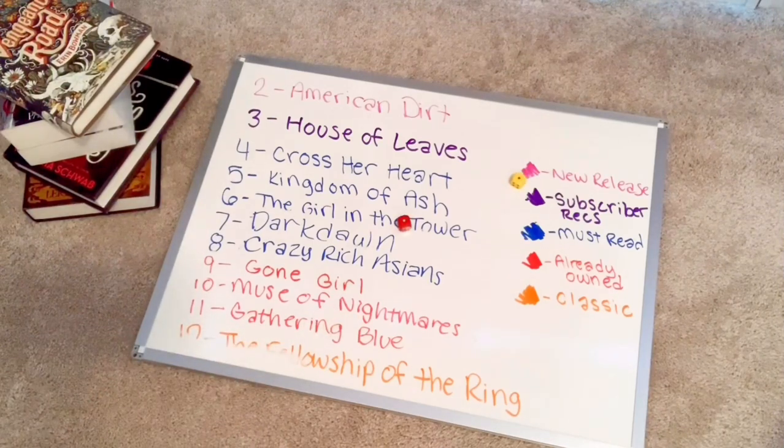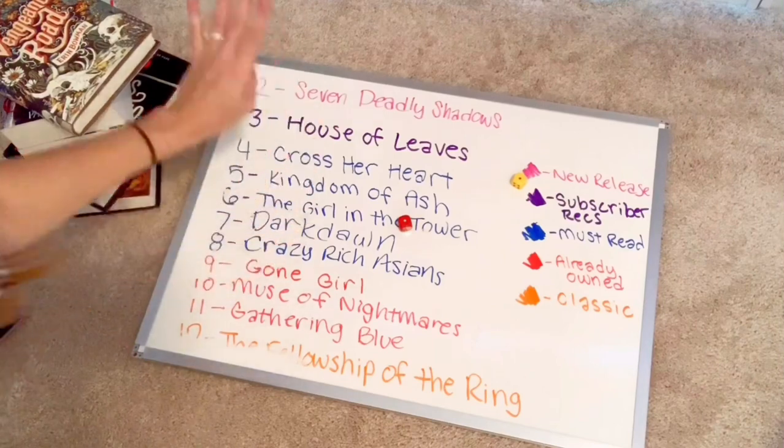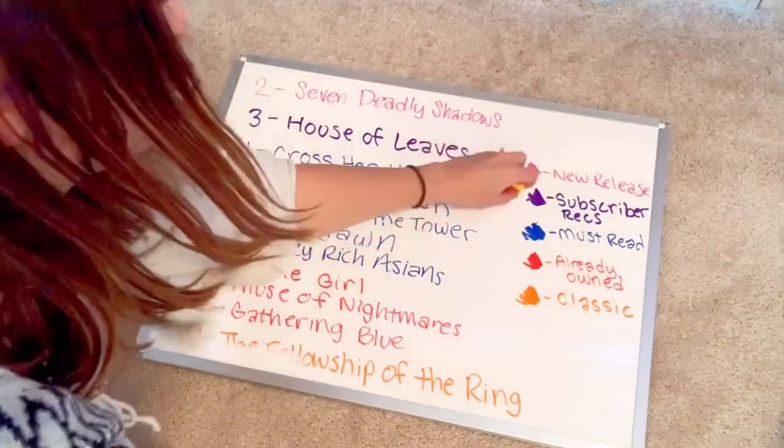Two — American Dirt, the new release. I don't currently own this but I will be buying it next month to read. So American Dirt will also be on the TBR. Now the new release spot is replaced by Seven Deadly Shadows.